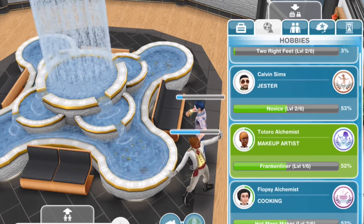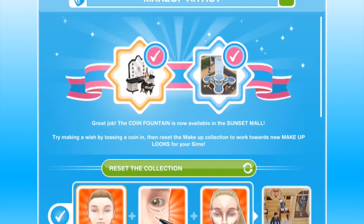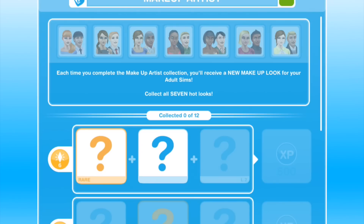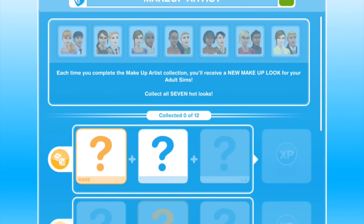So I guess we will try to reset the makeup hobby and see what we get. Each time you complete the Makeup Artist's collection — and by that we mean the entire collection of 12 items — you'll receive a new makeup look for your adult sims. Collect all seven hot looks. So that is a lot of makeup.